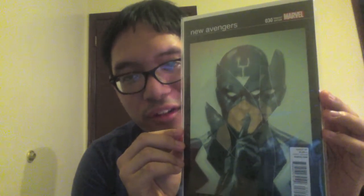New Avengers number 30 with Black Bolt basically telling you to be quiet, with the shattered glass — so awesome. Love the black borders on this too.